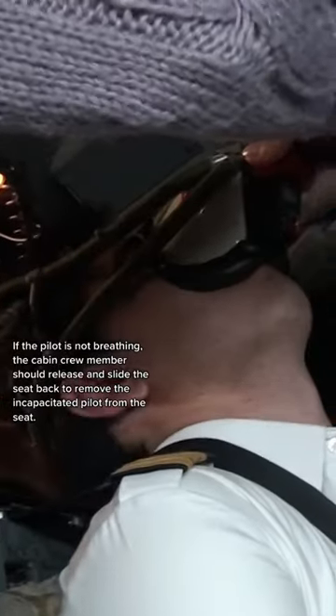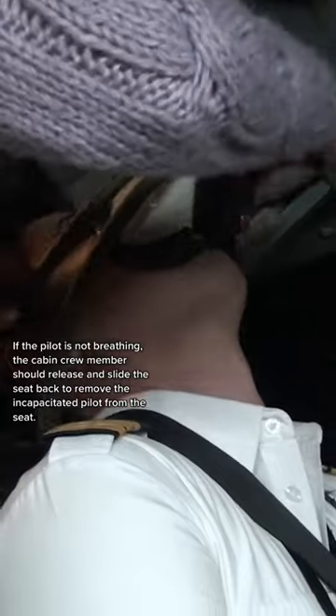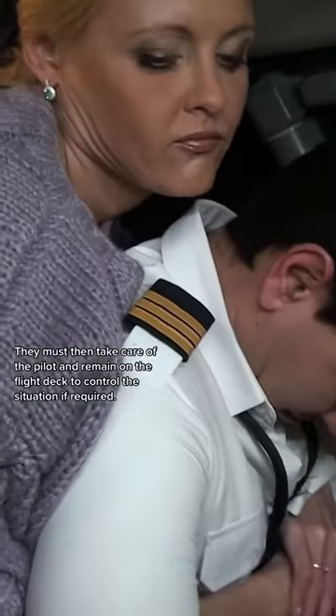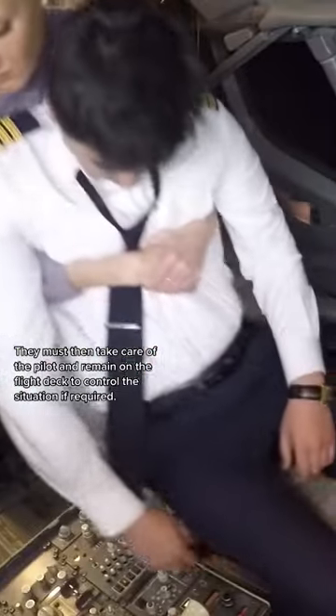If the pilot is not breathing, the cabin crew member should release and slide the seat back to remove the incapacitated pilot from the seat. They must then take care of the pilot and remain on the flight deck to control the situation if required.